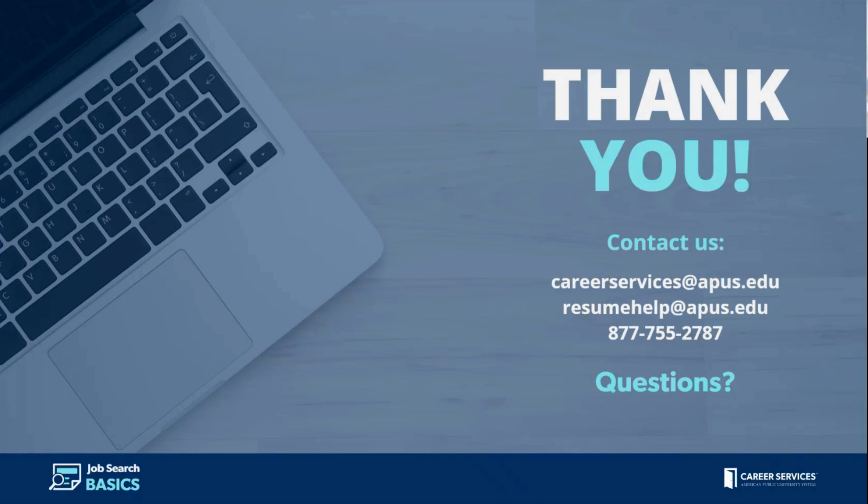Thank you everyone for joining today's Job Search Basics webinar on Navigating the Federal Job Search. We are so happy to assist you as you journey toward your career goals. Please do not hesitate to reach out to Career Services through the form on your eCampus or via email at careerservices@APUS.edu. If you're seeking resume help, feel free to send your resume to resumehelp@APUS.edu — we're happy to provide feedback and guidance in creating that strong resume.